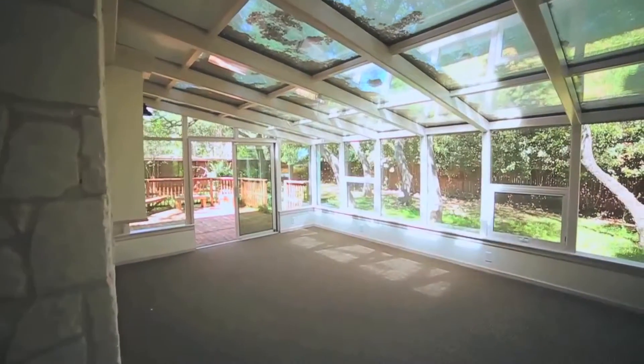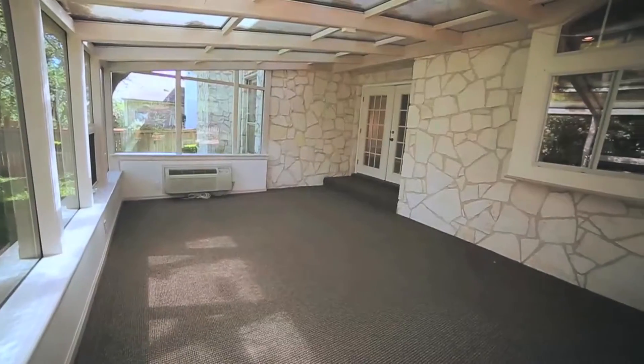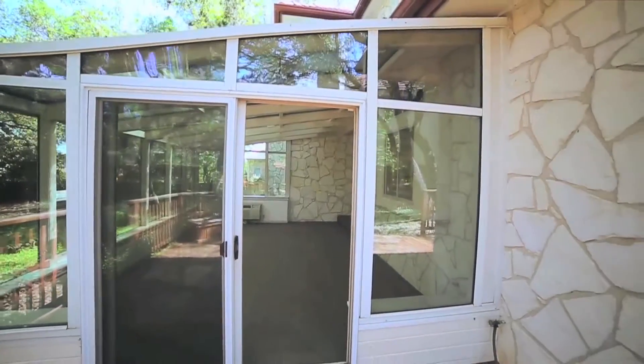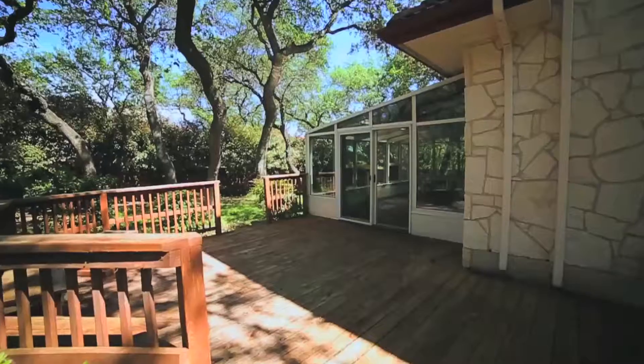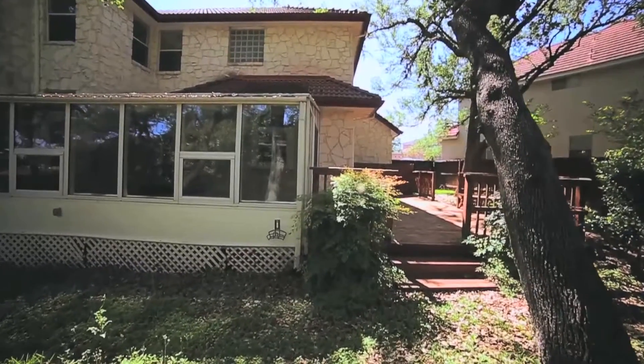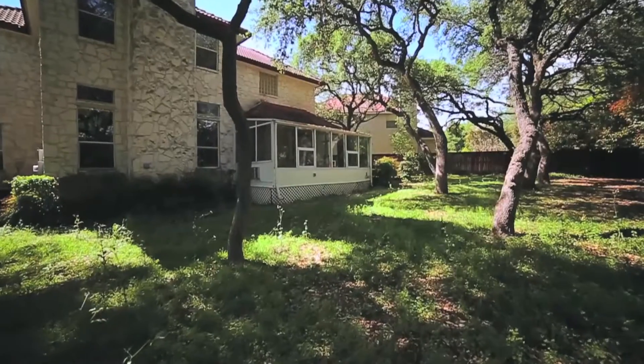Imagine entertaining year round in a climate controlled Florida room. The sunlit room leads to a wooden deck with access to the backyard. The property sits under the canopy of mature oak trees.